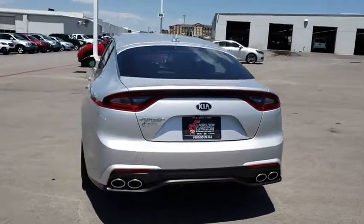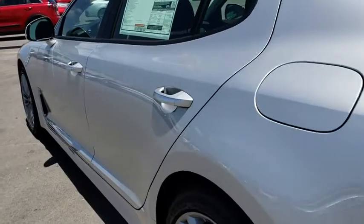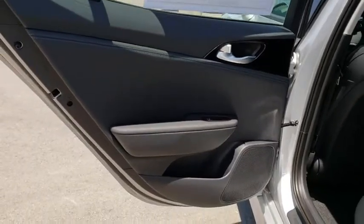Leather wrapped steering wheel, Bluetooth, power steering, adjustable steering wheel, aluminum wheels, keyless start, cruise control, auto dimming rear view mirror, floor mats, four-wheel disc brakes, climate control.